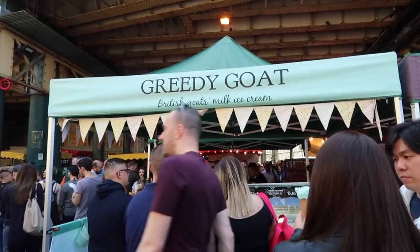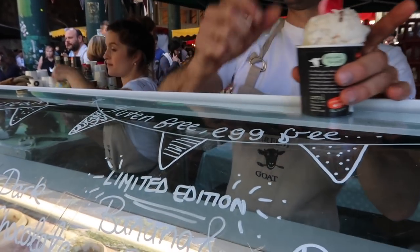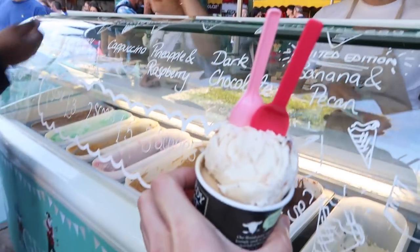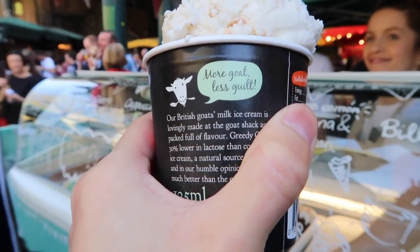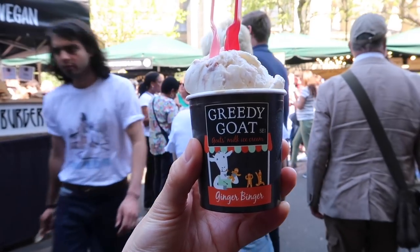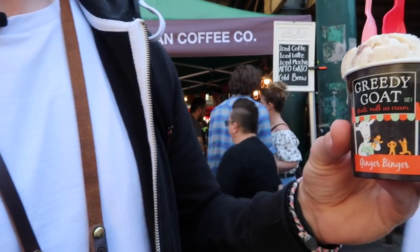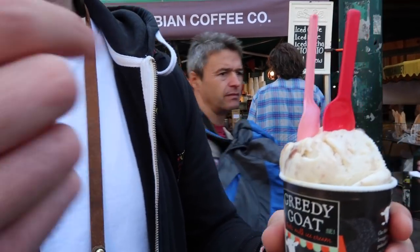My next stop was at the Greedy Goat. If you happen to be visiting Borough Market on a sunny summer day like I did, you may want to stop here for some delicious ice cream made from British goat's milk. The ice cream at the Greedy Goat is not only extremely good and creamy, but it's also supposed to be friendly to lactose-intolerant people. The most recommended flavour is salted caramel, but there's also a seasonal banana and pecan ice cream. I always go for two scoops — one scoop costs three pounds, two scoops is six pounds. Quite expensive, but it looks good. I'm going to give it a try.